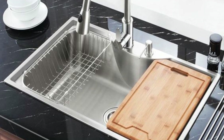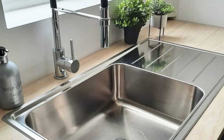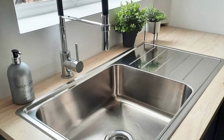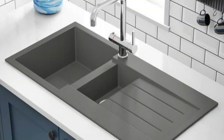Furthermore, the evolution of smart sinks with touchless faucets and advanced water-saving features reflects the integration of technology into kitchen design. Modern kitchen sink design ideas encompass a wide array of styles, materials, and features.